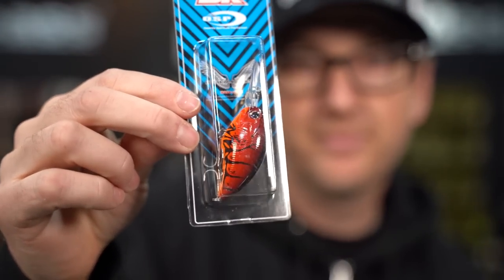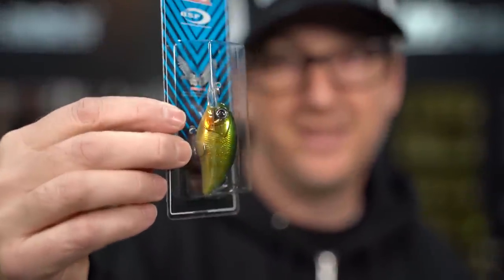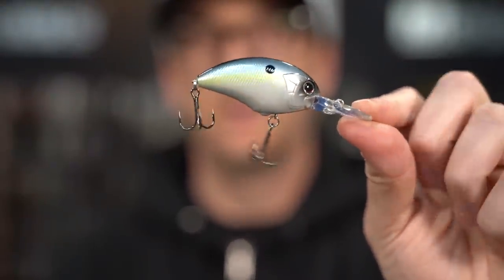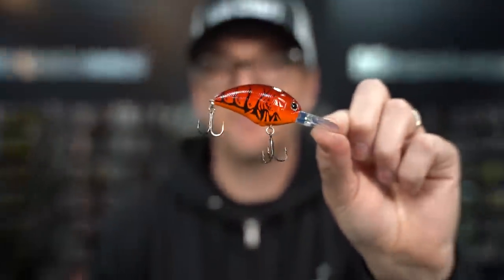Four new colors this week in the Blitz DR make their debut: Red Craw, Green Gill, a new shiny black and gold color, and Sexy Shad. Definitely scoop them up — don't expect these to last very long. We'll hopefully get a nice restock in a couple weeks, but if you guys have been waiting, they're available now in hard baits from OSP.